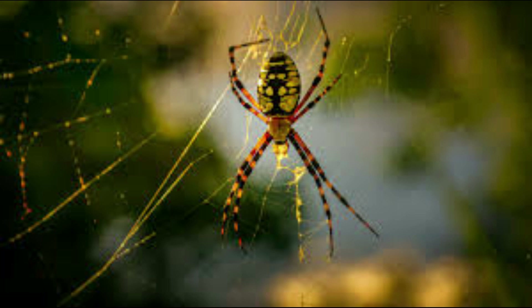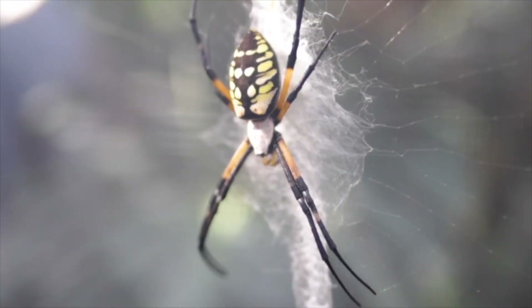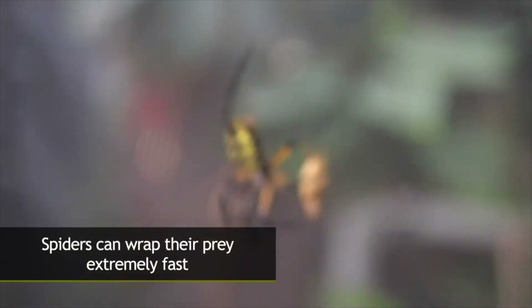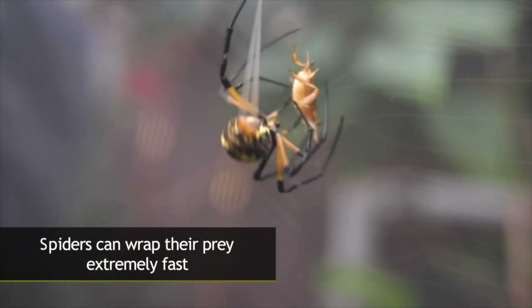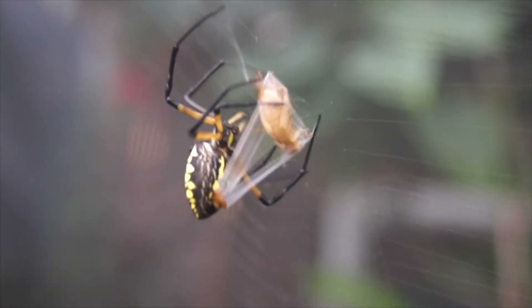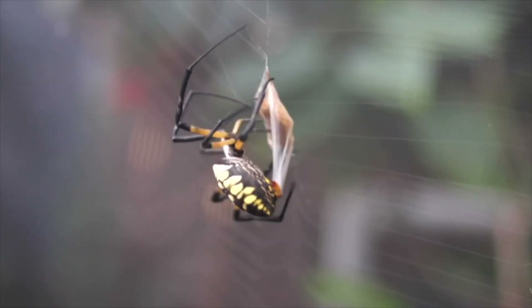Hope you all know this creature. It's really amazing and beautiful to see how the spider catches the prey and the way it spins web around it. In a flash of time, the spider spins or wraps the web around the fly or bee.